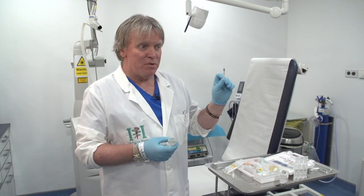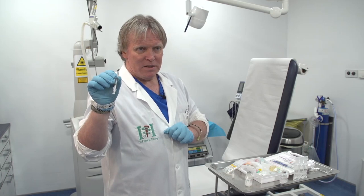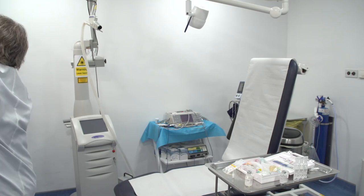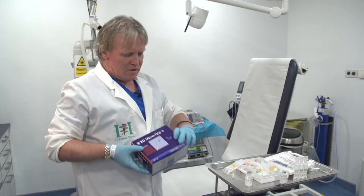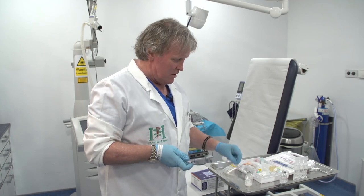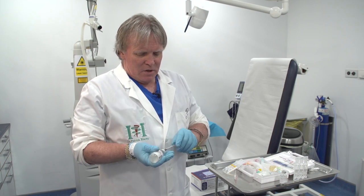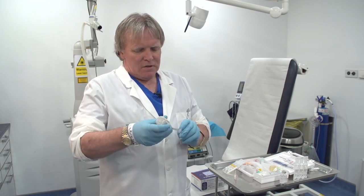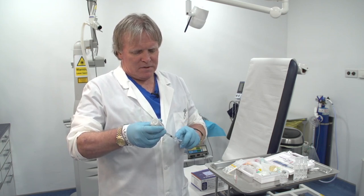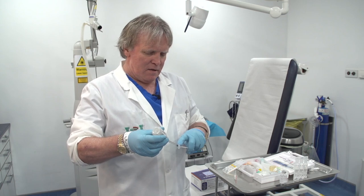The first thing I do is take a syringe that we normally use for botulinum toxin. This one here is 29 gauge. It is less painful if we use 30 gauge or even ones up to 32 gauge, but in this instance I'm using a 29 gauge syringe because it makes it easier to draw up the bacteriostatic saline.